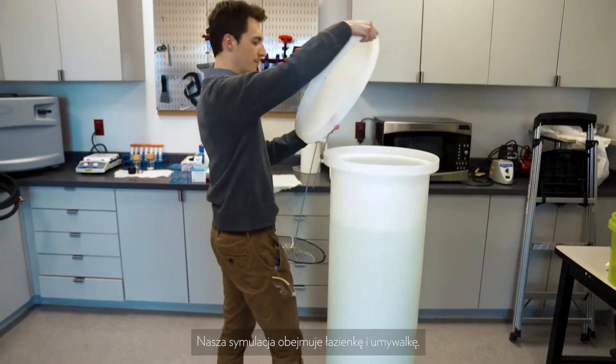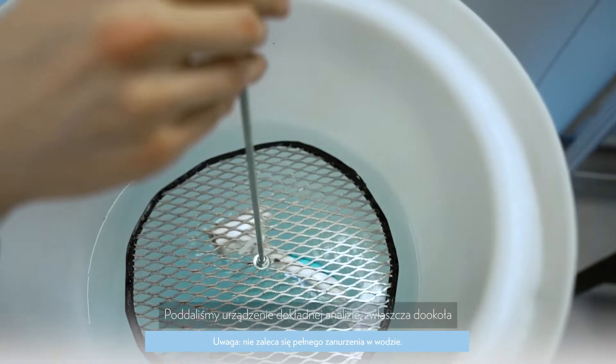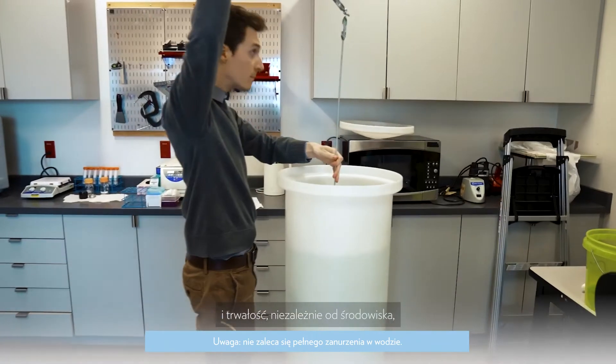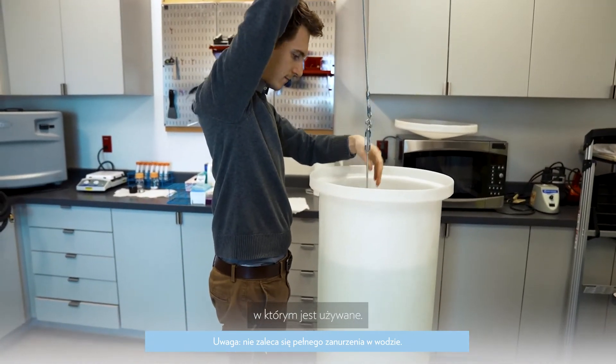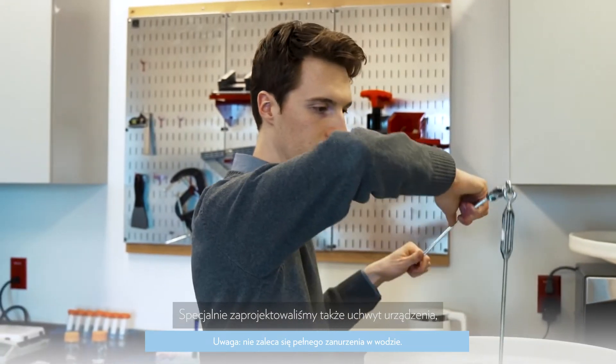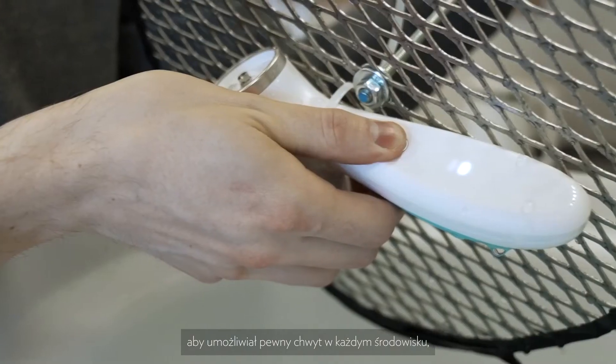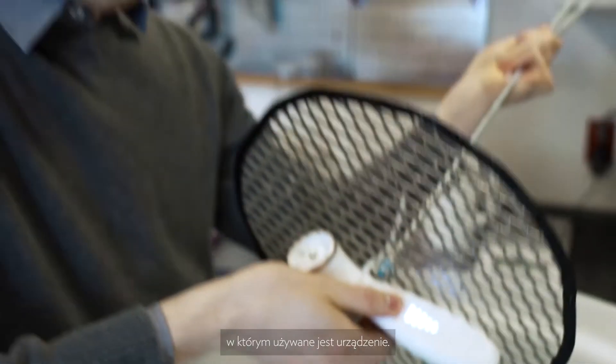We simulate the bathroom, we simulate the sink. We took careful consideration, especially around the head of the device, that as you use it in whatever environment you use it in, it's protected and it's able to last. We also intentionally designed the handle of the device to have a non-slip grip on the back to make sure that whatever environment you use it in, you're able to hold on to it tight.